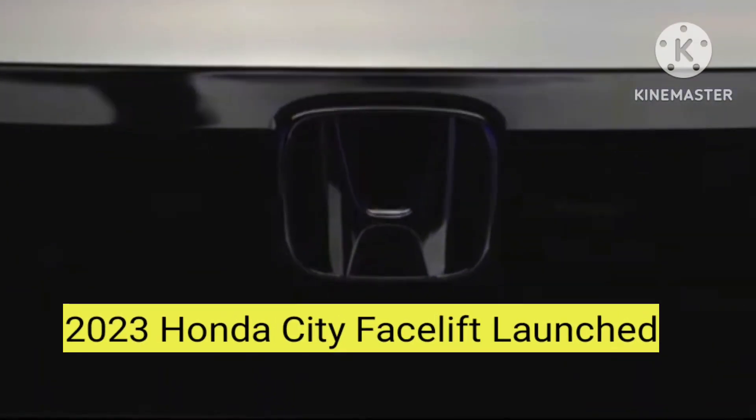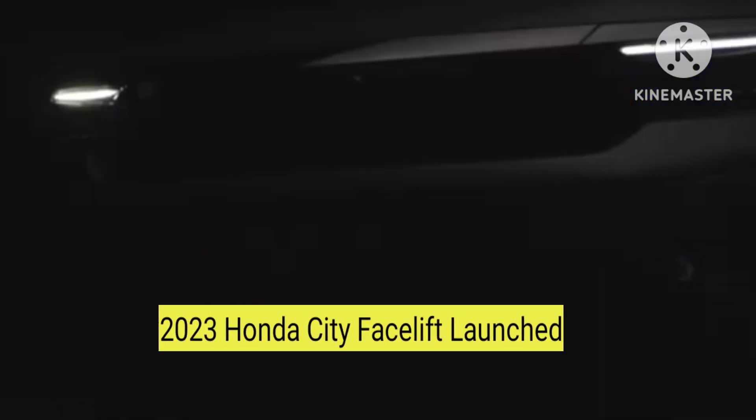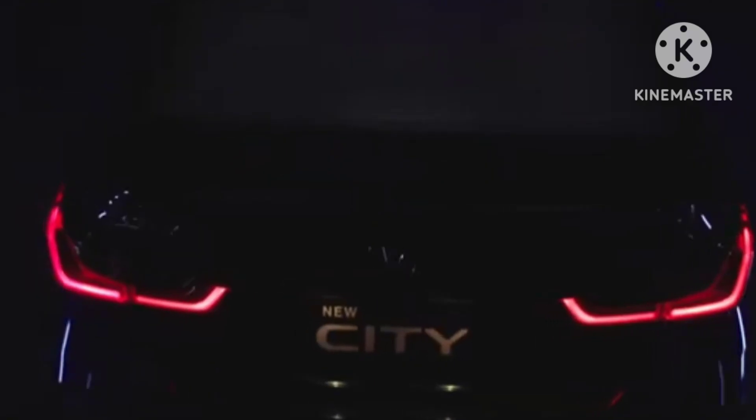Hello friends, welcome to our channel. Today in this video we are going to discuss the recently launched 2023 Honda City facelift. The new Honda City facelift is offered only in petrol and hybrid options — diesel is no longer on offer.